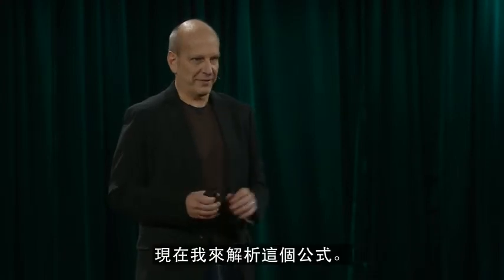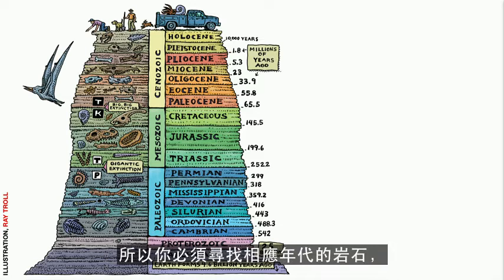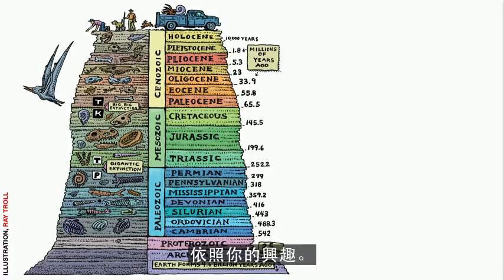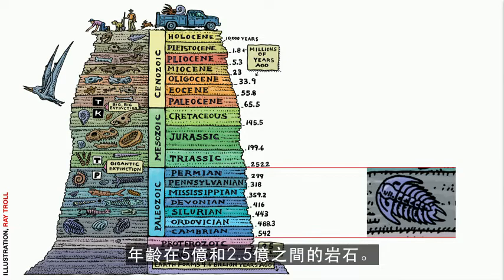Now let me break down this formula. Organisms exist only during certain geological intervals, so you have to find rocks of the right age, depending on what your interests are. If you want to find trilobites, you have to find the really, really old rocks of the Paleozoic — rocks between a half a billion and a quarter billion years old.